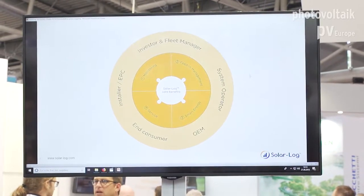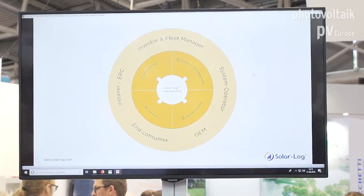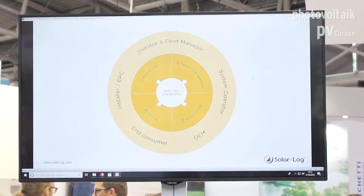Solarlog is also able to switch consumers inside the building on and off. By using the surplus calculation, if you have enough surplus we can switch on and off several devices to maximize the self-consumption rate. Solarlog is also able to monitor your plant and give you a call or an email when something is going wrong on your installation.